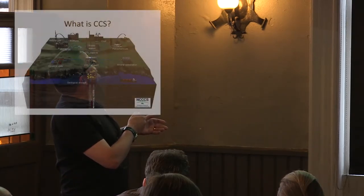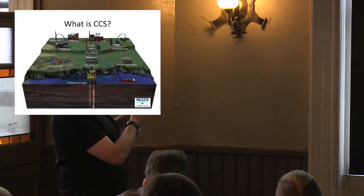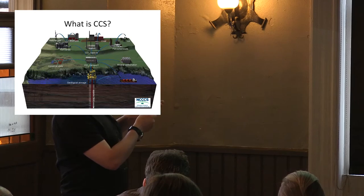For CCS, what we're really interested in is large point sources — power stations, refineries, biomass power stations, coal, petrochemicals. Even in the future, if we go to clean renewable energy, we're always going to need petrochemicals, aluminium, steel, and cement factories producing large amounts of CO2. So CCS will have a function to play in the future.